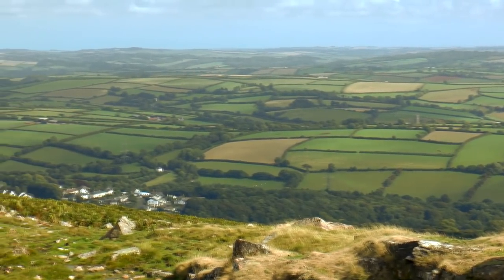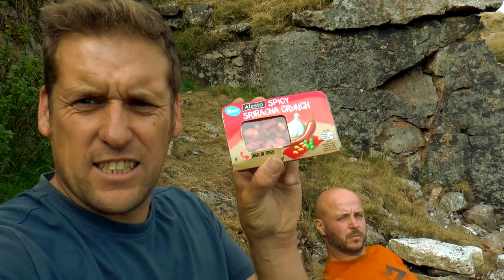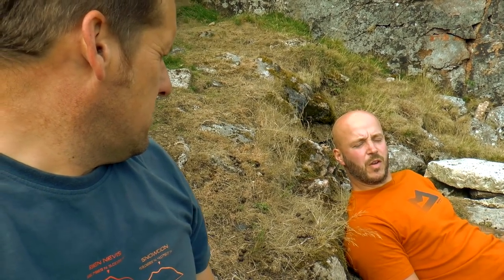Do you know what my find of the week was this week, Nath? You know like Grey's snacks — they're like four quid for a tiny little pot. 60p in Lidl. Same thing. Alesto. Spicy ones. How does that make you feel? Indifferent.